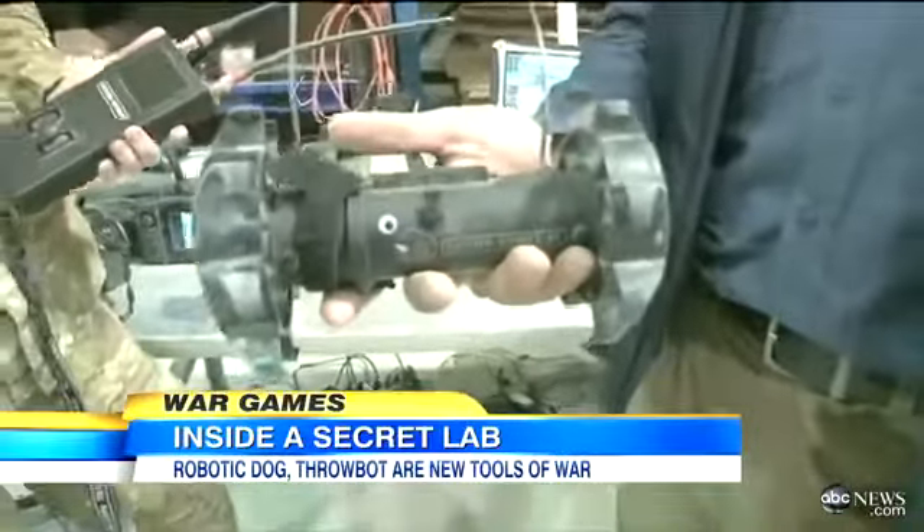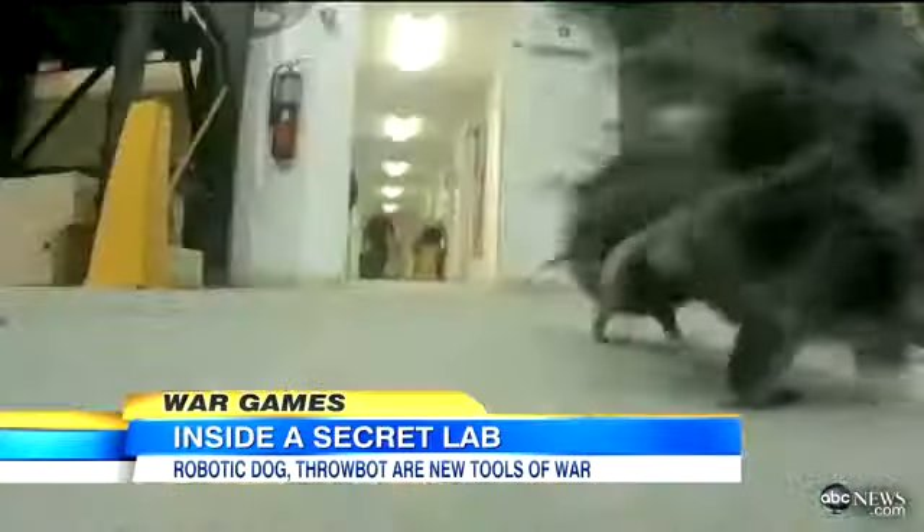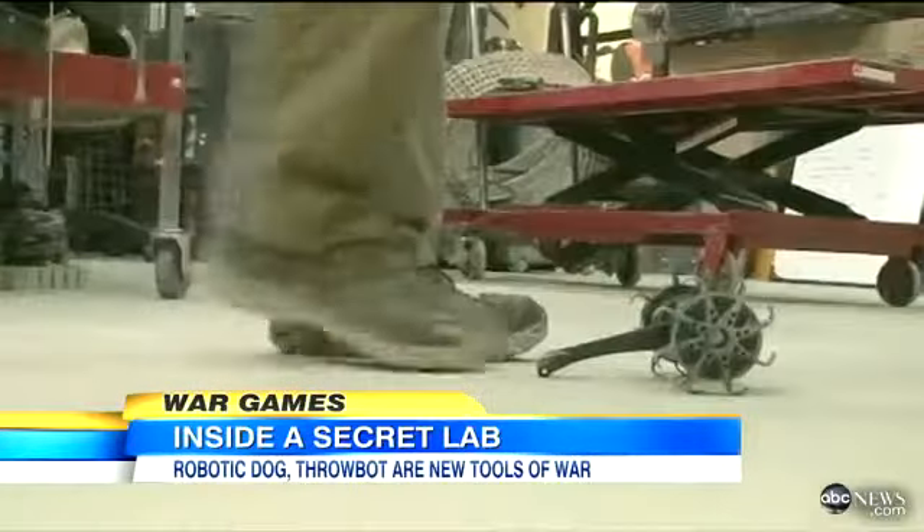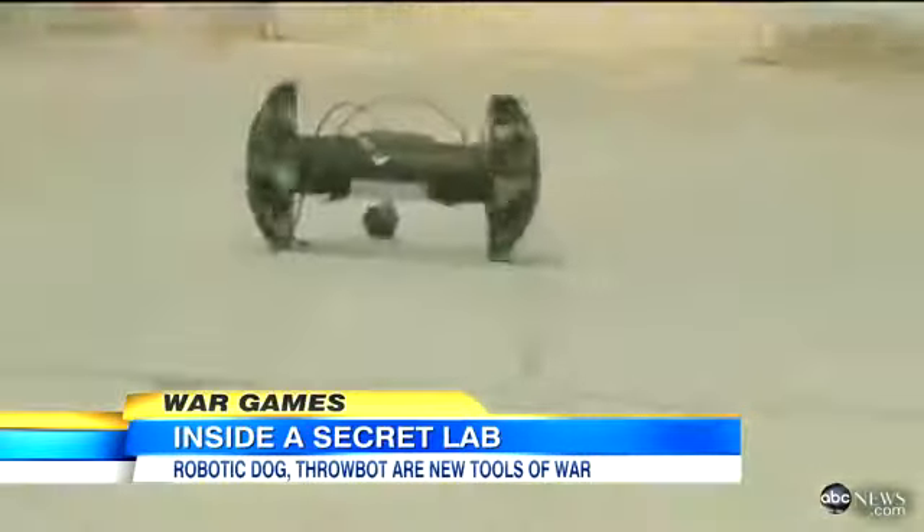Not a robot, but a throwbot. So I can throw this? Absolutely. How far? 20, 30 feet. So they say these are indestructible — we threw it, smashed it, kicked it, and it just wouldn't break.